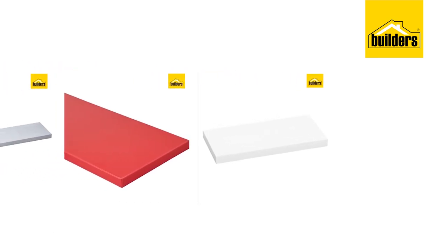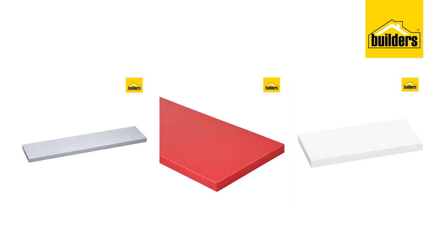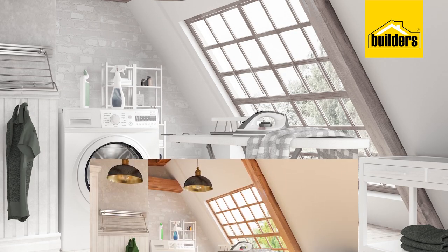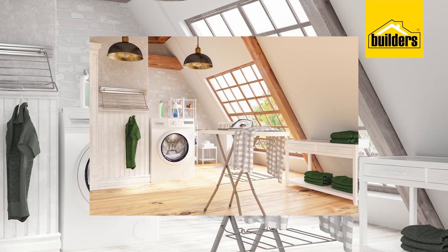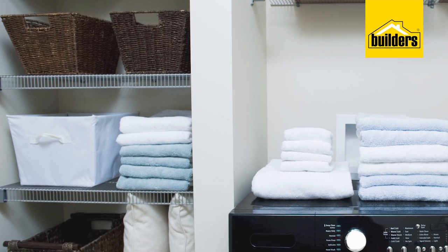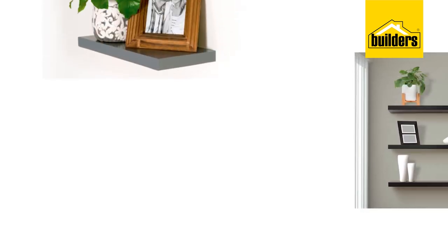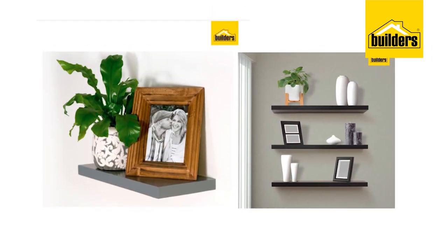If laundry room space is at a premium, look at floating shelves. Decide upfront if you're going to need them to stack washing on or simply to house your washing powder and softener. If you stack loads of folded washing in the laundry regularly, you could even consider a shelving unit as a solution. Or you could simply use a carefully placed floating shelf or two to bring some lush plants into the space.